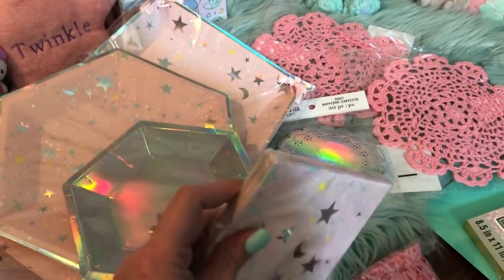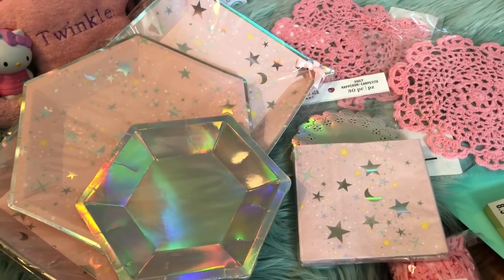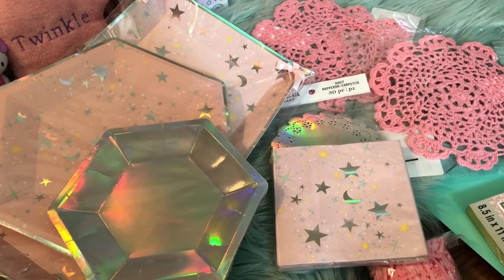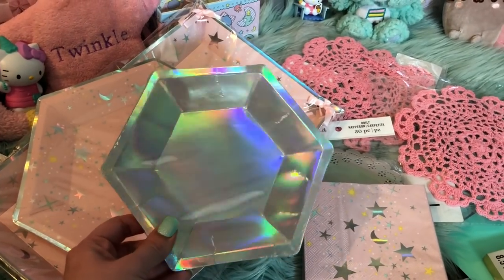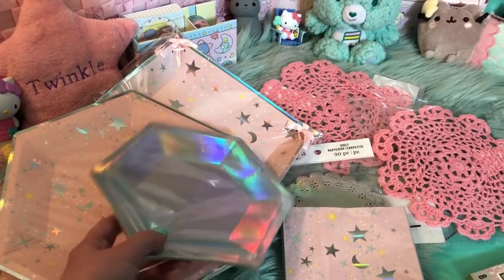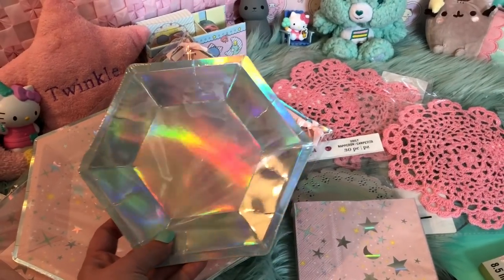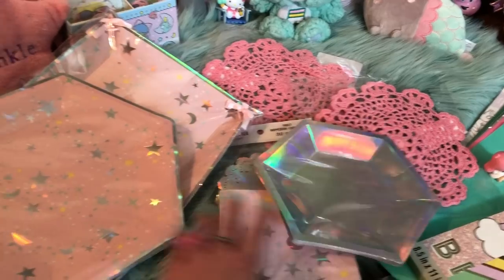Aren't they so gorgeous? I only got one pack because I figured one pack is enough to give the aesthetic and look that I want, and then I can just mix in mint ones. Then I did get a pack of these gorgeous holographic plates. I did pick up another pack another time that I was there, so I have two packs of these now. And I am absolutely in love with these. Those are going to be awesome.